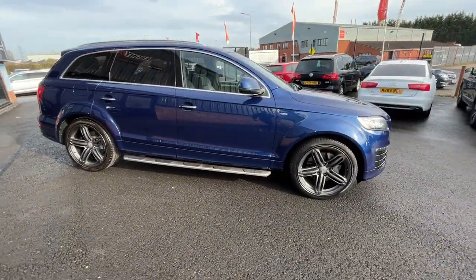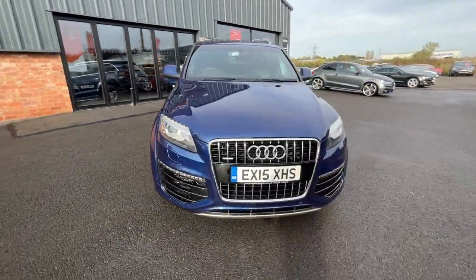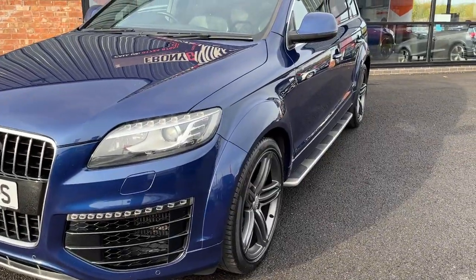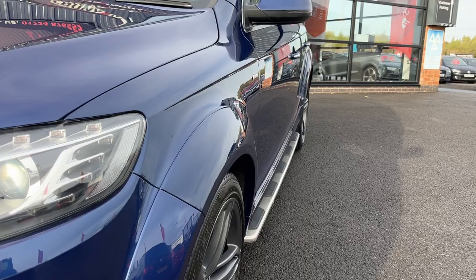This is an incredibly low mileage and very high factory spec model Q7. Now we're back around to the beginning, we're going to start looking over the car but in greater detail.